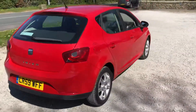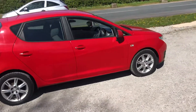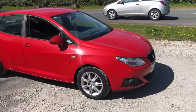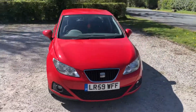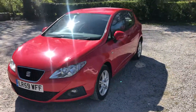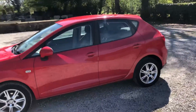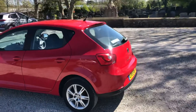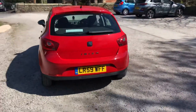If you'd like to arrange a viewing, we just take a £100 refundable deposit and then we can arrange an appointment. Please give us a call on 01772 439010. Alternatively, you can send us a message through our Auto Trader platform, send us an email to enquiries, or message us through our Facebook Marketplace page.